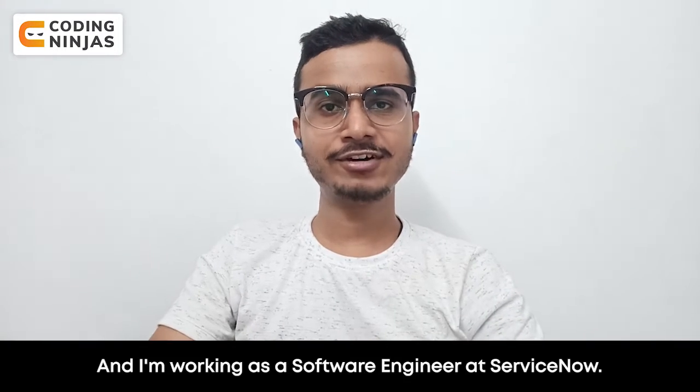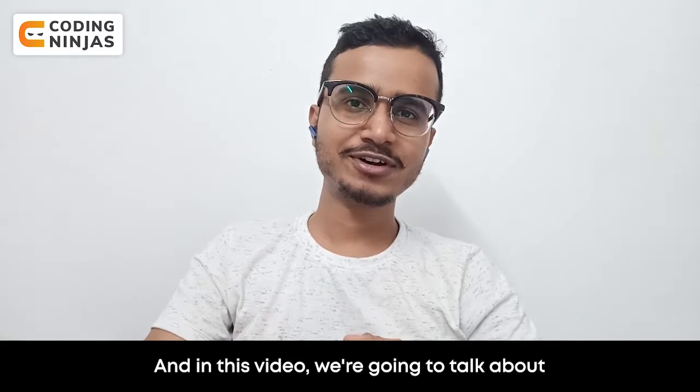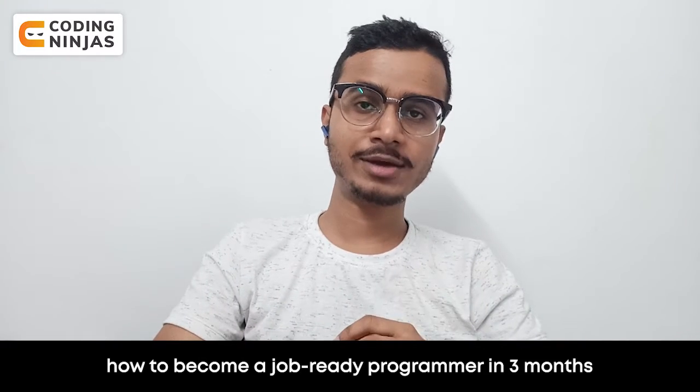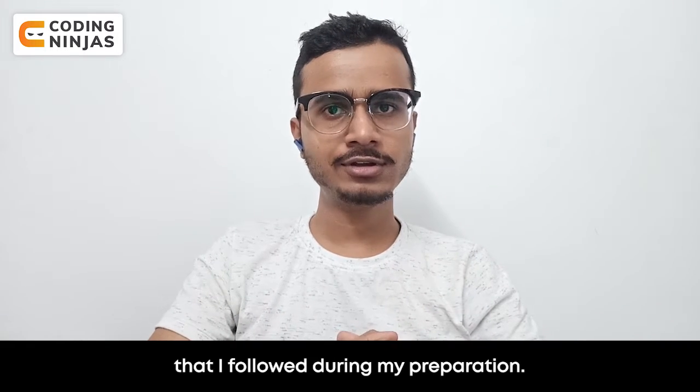Hi everyone, my name is Yokesh and I'm working as a software engineer at ServiceNow. In this video we are going to talk about how to become a job-ready programmer in three months, and I'm going to share the same strategy that I followed during my preparation.